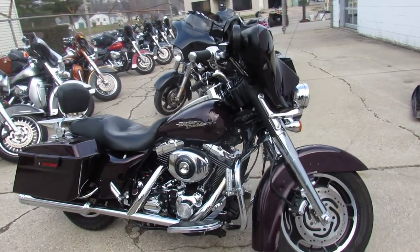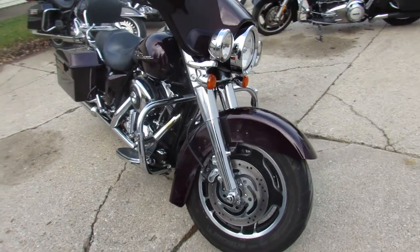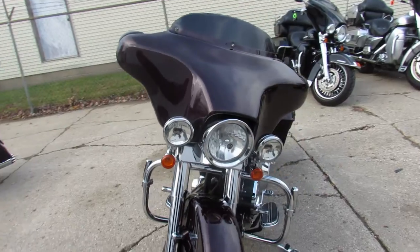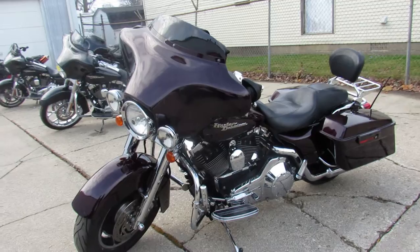Hey guys, ApprovalPowerSports.com here doing some videos on the used Street Glides. We've got tons of them here, over 70 pre-owned Street Glides all ready for the road. This one here is an '06, comes with only 31,000 miles. It's a great bike for the money.